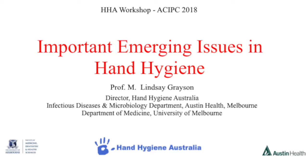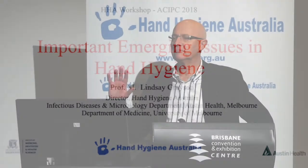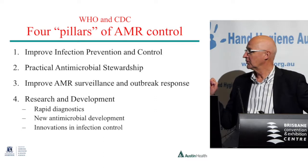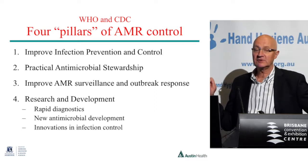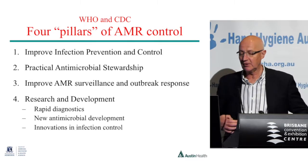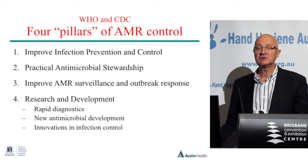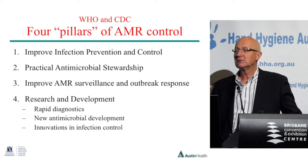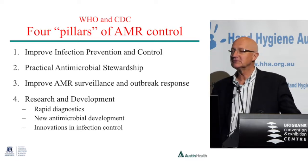I just thought it was worth framing this in terms of the wider picture that we're now seeing. For AMR control, both WHO and CDC are talking about the four pillars of AMR control: number one, improving infection control; two, practical stewardship; three, surveillance; and four, research, which includes rapid diagnostics, new antimicrobial development, and innovations in infection control — the sort of things that can be done in low- and middle-income countries. So when you hear people talk about the four pillars, this is what they're about.